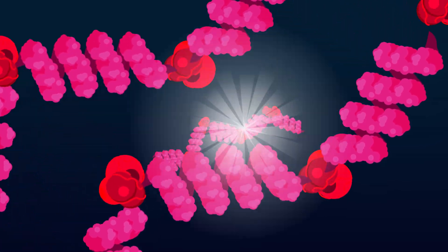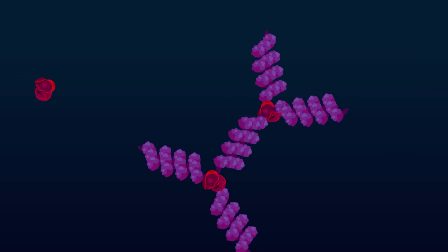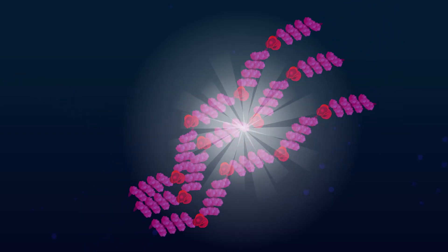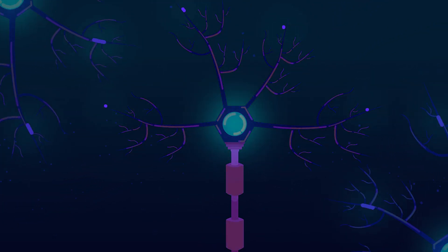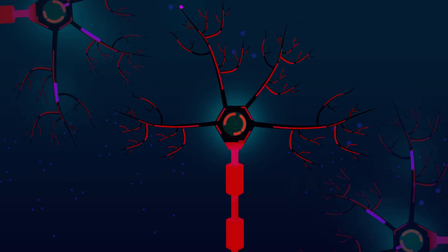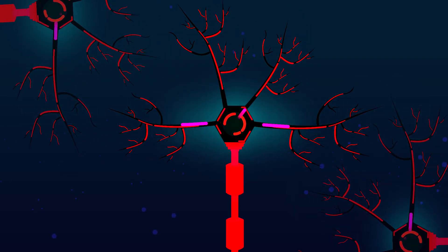Abnormal prion proteins act like brutal conquerors. Not only do they self-replicate, but they also convert normal proteins into abnormal proteins in a chain reaction. Accumulation of misfolded proteins leads to cell death. After killing one neuron, they spread to the nearby cells and infect them as well.